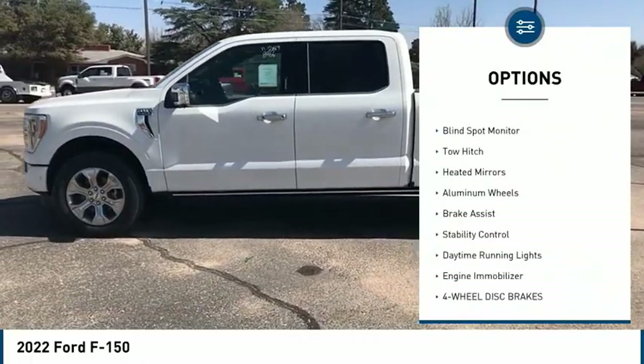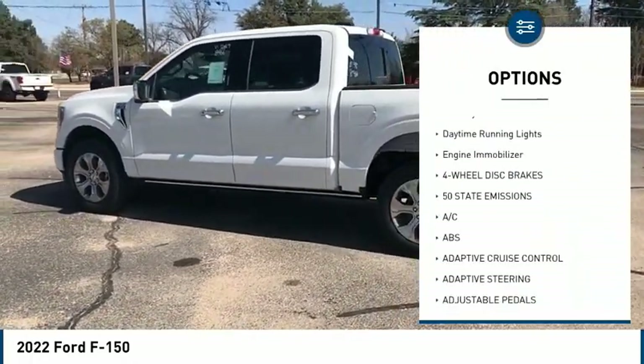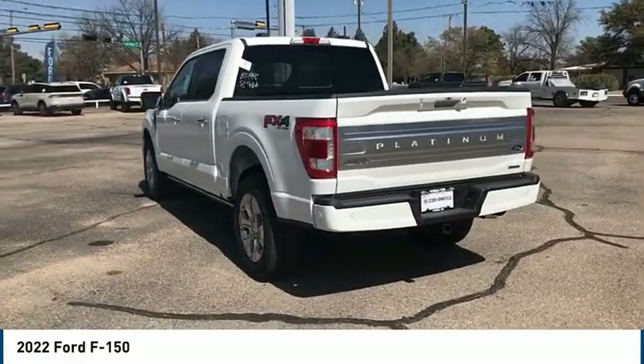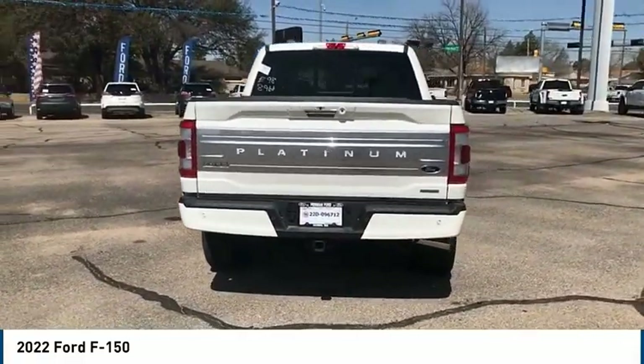Four-wheel drive, tire pressure monitor, blind spot monitor, tow hitch, heated mirrors, aluminum wheels, brake assist, stability control, daytime running lights, engine immobilizer. Drive away with a great deal on this vehicle. Call or stop in today.